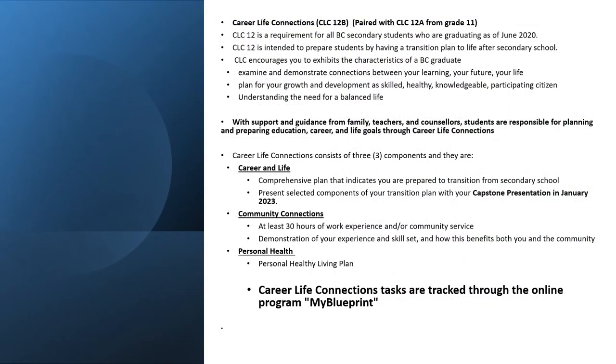Career education is a vital part of your grad requirements. In fact, fully 10% of your grad requirements are from Career Life Education 10 and Career Life Connections 12. Students earn eight credits by planning their education, investigating their post-secondary options and preparing for life after high school.